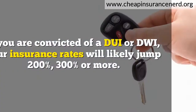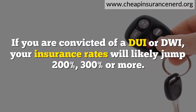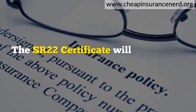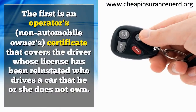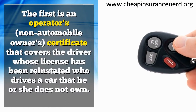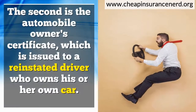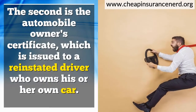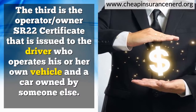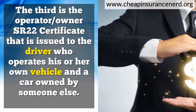If you are convicted of a DUI or DWI, your insurance rates will likely jump 200%, 300%, or more. The SR-22 certificate will likely take one of three forms: the operator's (non-automobile owner's) certificate for reinstated drivers who don't own the car they drive; the automobile owner's certificate for reinstated drivers who own their car; or the operator/owner SR-22 certificate for drivers who operate both their own vehicle and a car owned by someone else.